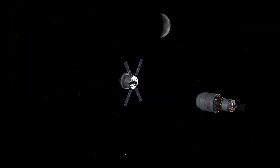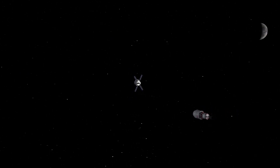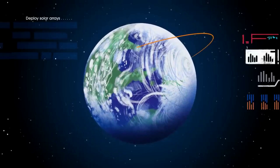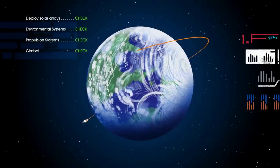From here, the crew will turn control of Orion back to mission controllers at Johnson and spend the remainder of the orbit verifying spacecraft system performance in the space environment. They will remove the Orion crew survival system suit they wear for launch and spend the remainder of the in-space mission in plain clothes. While still close to Earth, a large assortment of tests and checks will be performed to make sure everything is in order and safe for the astronauts.